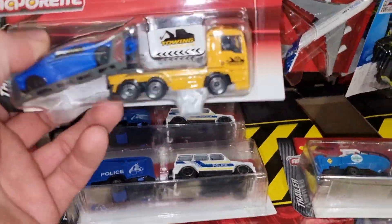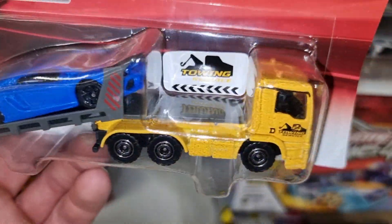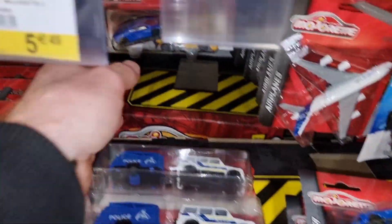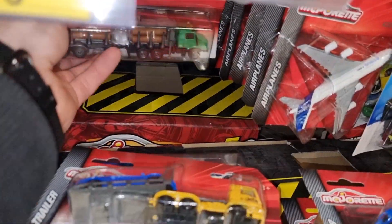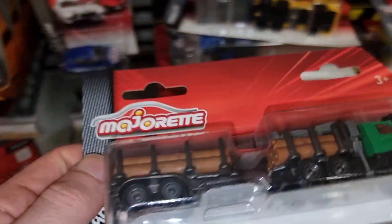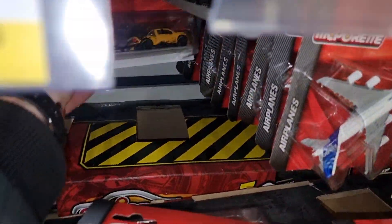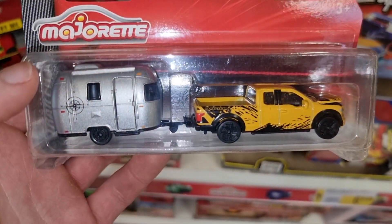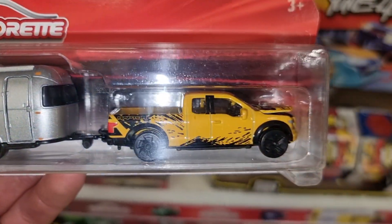Here we got the truck - I thought it was a Ford GT, but this is a Lamborghini. Towing truck - here we got another one. A truck with trees. And this is also a cool one with the Airstream caravan - yeah this is a really cool set.